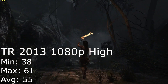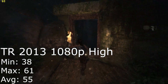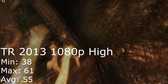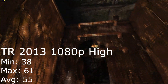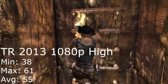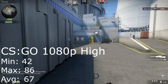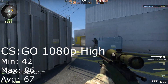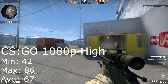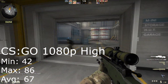Tomb Raider 2013 in 1080p max settings proved to be a little more demanding for the CPU. Although the highest and average frame rates were perfectly playable overall, dips to 38 FPS could potentially worsen the experience due to the cinematic and immersive nature of the game — but still a solid score. CS:GO performed as expected for an older title, even in 1080p max settings hitting a maximum of 86 FPS, dipping to 42 in more hectic moments, but pulling a perfectly playable average of 67 FPS.